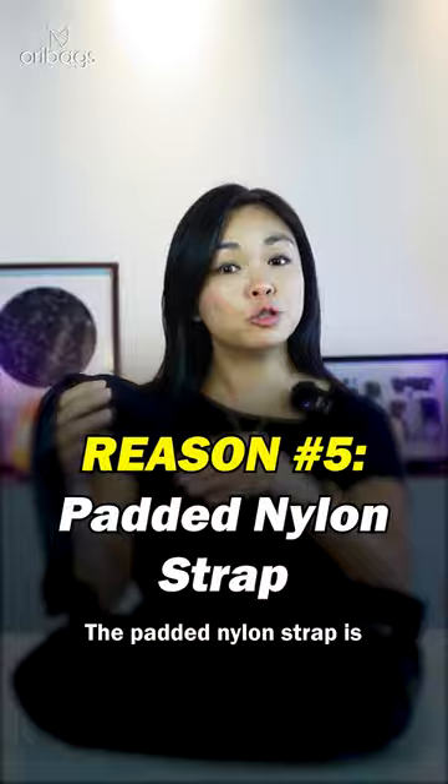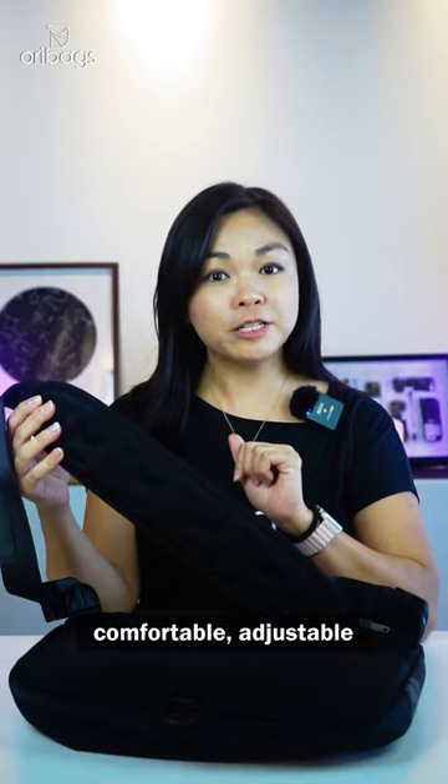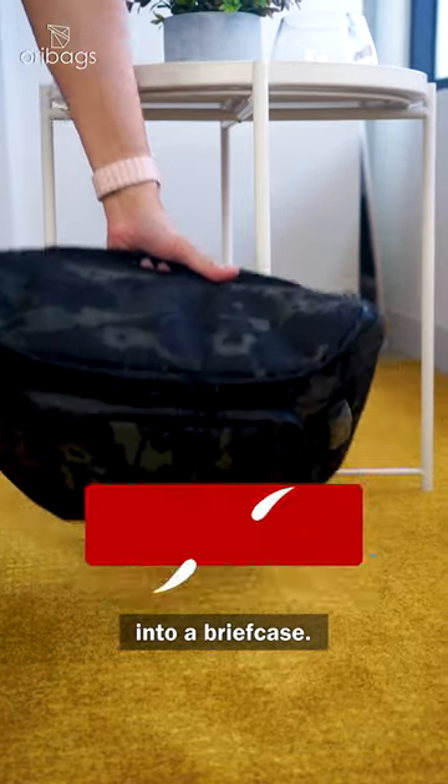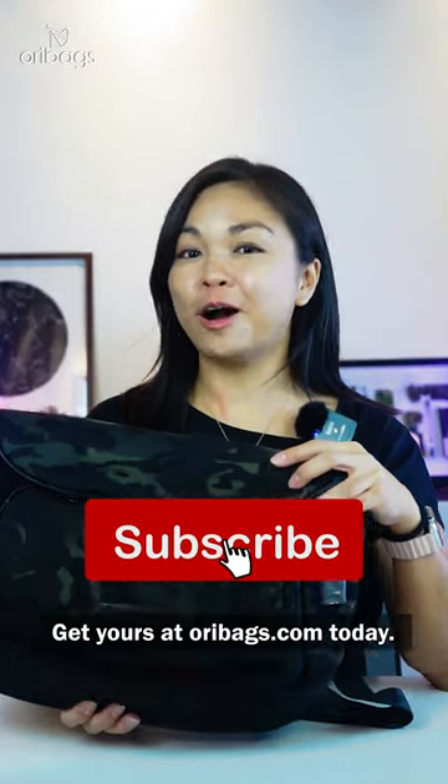The padded nylon strap is comfortable, adjustable, and best of all, it can be removed to transform the bag into a briefcase. Get yours at oribags.com today!